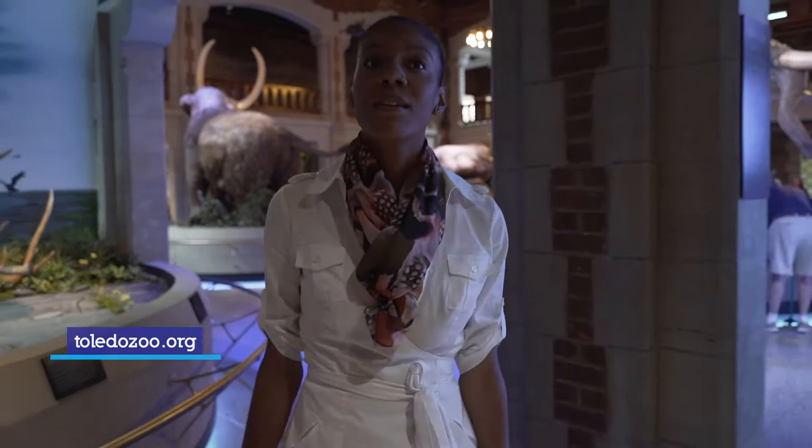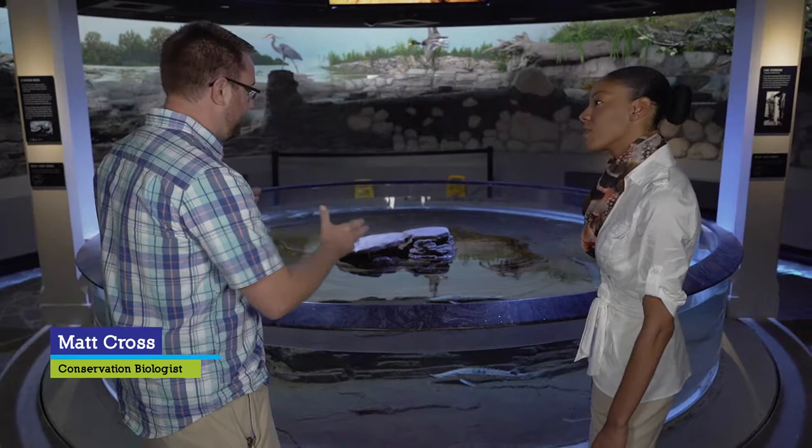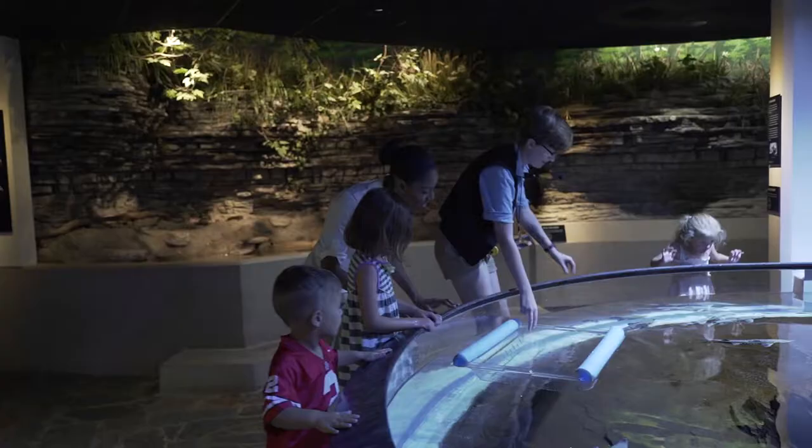So can you tell us, Matt, what is this space? What is this tank? What are these — just tell us what's going on in this space. So this is our Lake Sturgeon touch tank. This is our public viewing and touch area for our Lake Sturgeon reintroduction program. We're involved in reintroducing these species to the Maumee River and then Lake Erie, and this is our public front that serves as our education and outreach area.